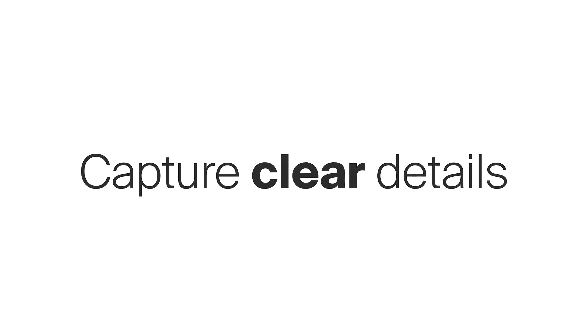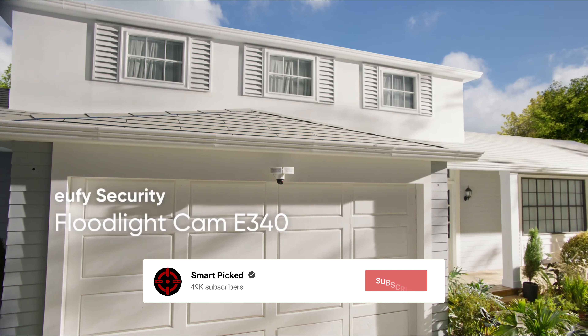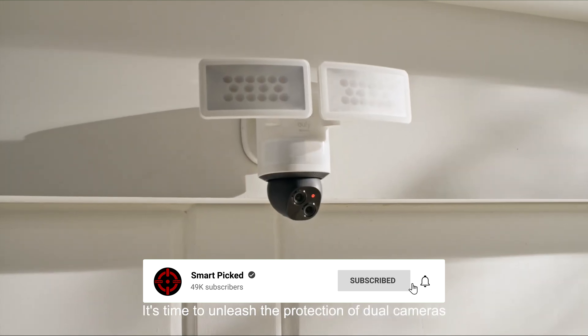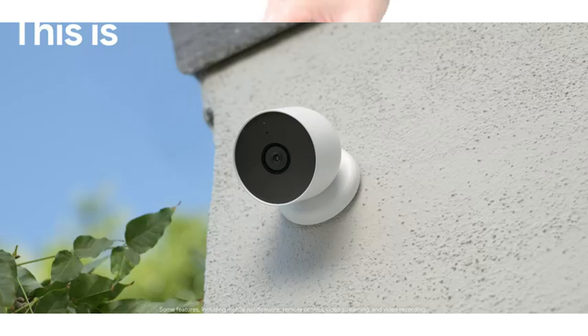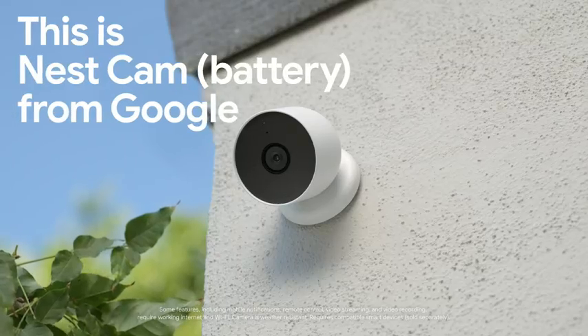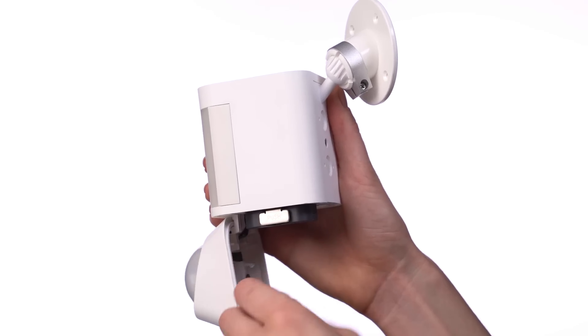That's a wrap! We trust you enjoyed exploring our selection of best home security cameras. If you did, please show your support by giving us a thumbs up and clicking the subscribe button. Feel free to share in the comments which home security camera you're considering. Thanks for tuning in, and we look forward to seeing you in our upcoming videos.